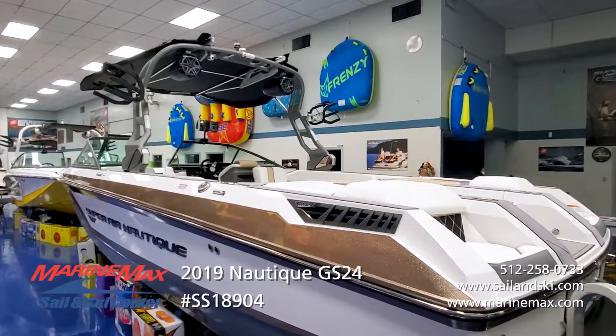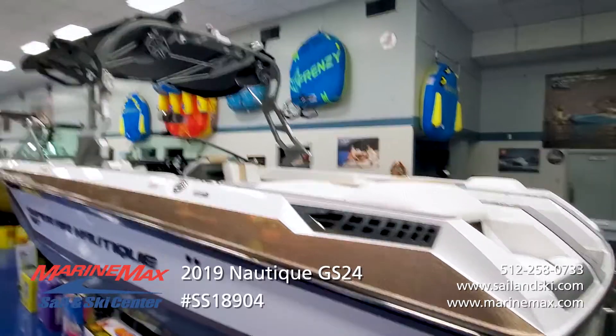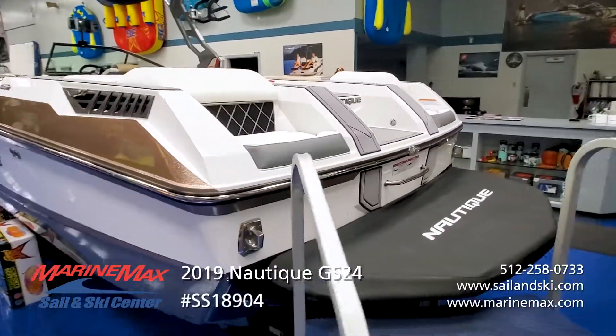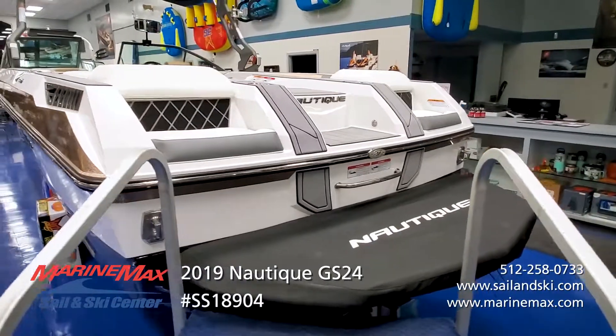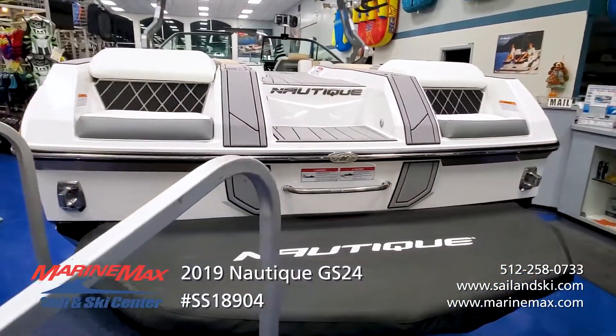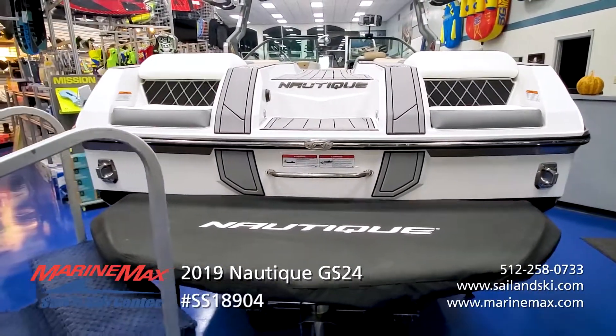Dual fuel fills on this boat allow you to fuel from whichever side of the boat is easiest for you. The GS series came out a few years ago and people fell in love with the transom seats — a great place to relax and hang out in the cove, and an excellent place to slip a board on.